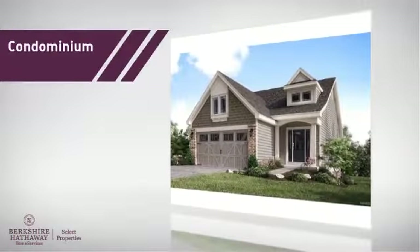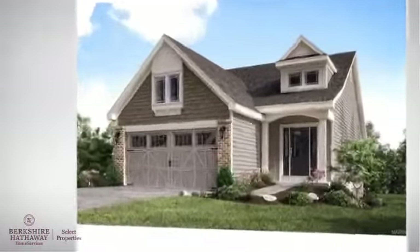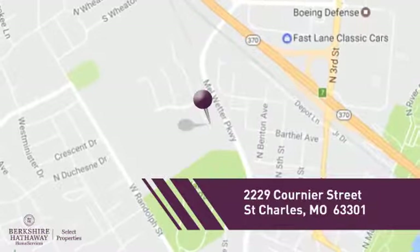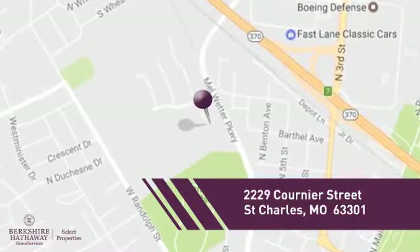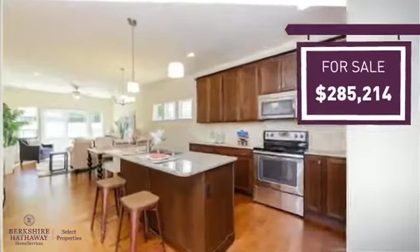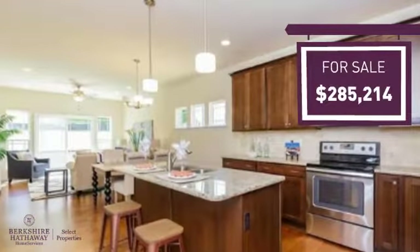This condominium is a great choice for those who want the privacy and easy maintenance of condo living, and it's located in this area. Currently listed at just under $290,000, it offers an excellent value for the area.